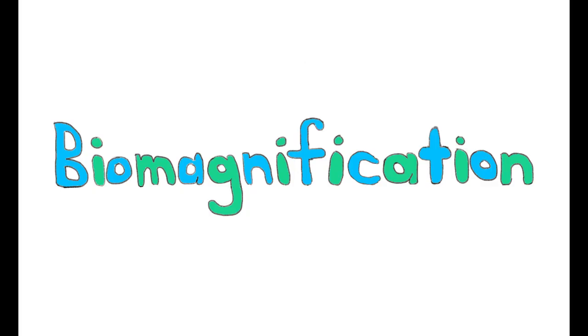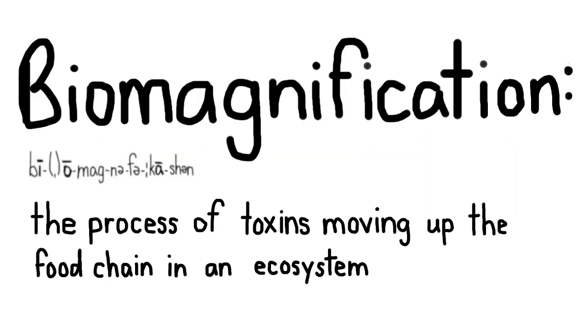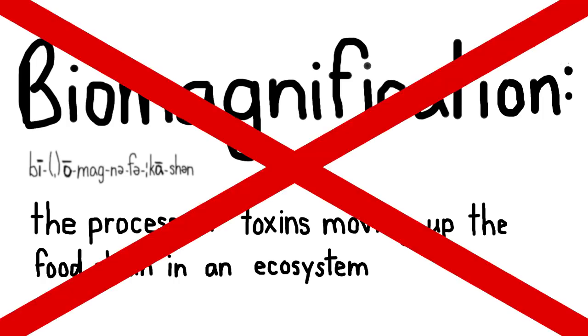Hi everyone and welcome back to the Ersatz Project's YouTube channel. Today we're going to talk about biomagnification. Biomagnification is formally defined as the process of toxins moving up the food chain in an ecosystem, and it's typically regarded as a bad thing.